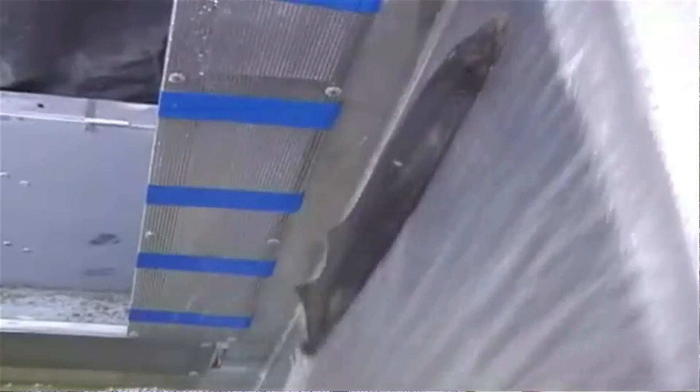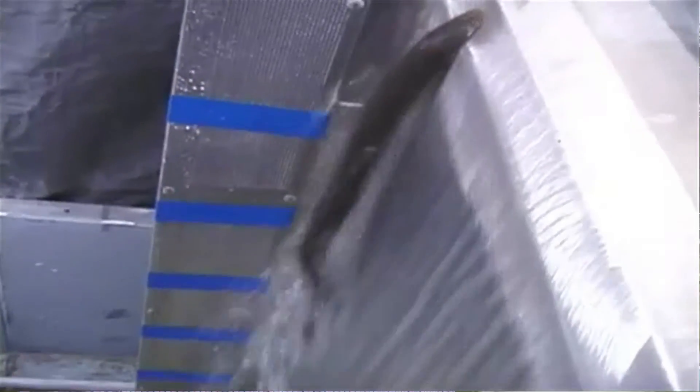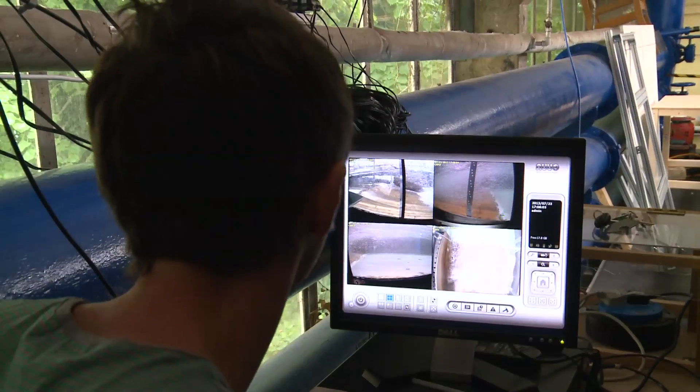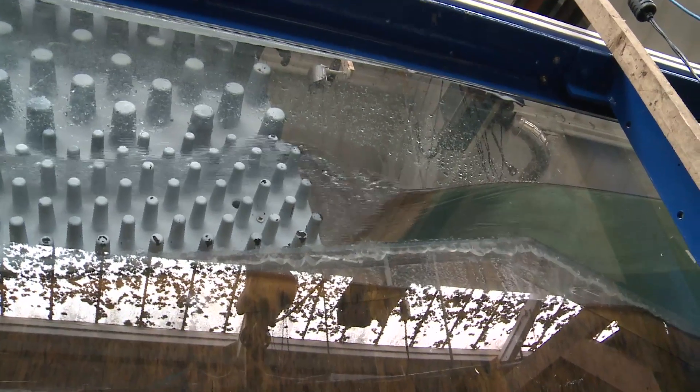Our research really falls into two key components. One is to assess the environmental impacts of developing infrastructure for water resources and for energy, and then finding a way to mitigate for those environmental impacts. One of the advantages of using these flumes is that it enables us to video record the behaviour of the eels as they approach and try to use and ascend these fish passes — that's fine-scale behavioural data that's very difficult to obtain in the field.